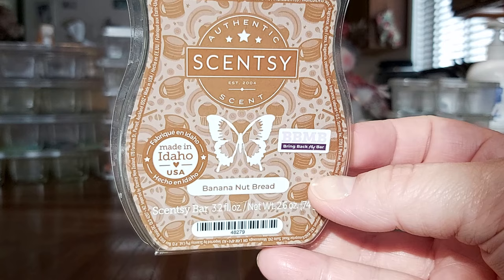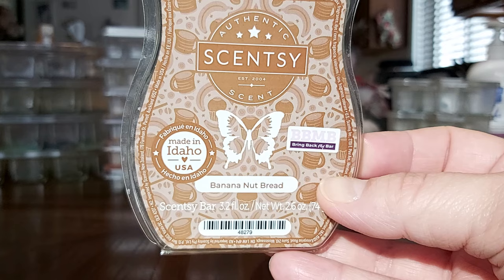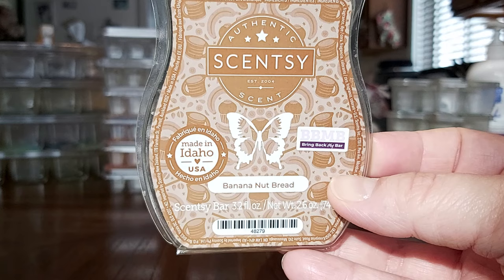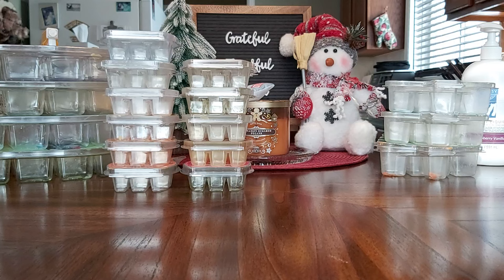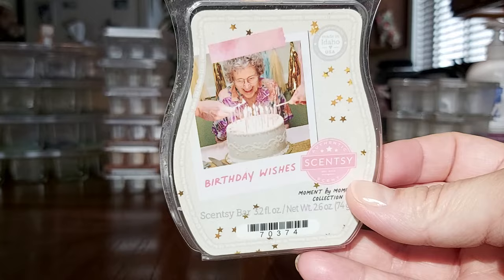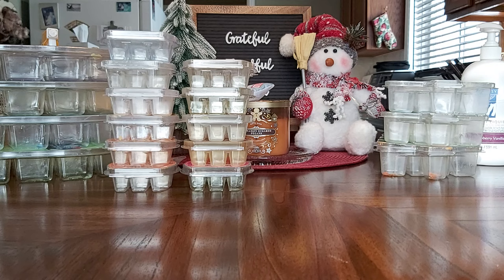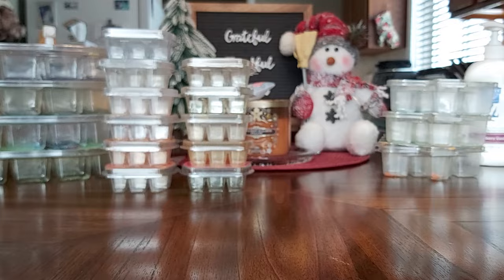Banana Nut Bread — I really love this scent but it's a short performer, which is why I never put it in my club. But then when I run out I'm sad I didn't. I love this one in my kitchen paired with other banana scents in my main living space. That was my last bar — really hoping to see it back so I can stock up. Birthday Wishes from the Moment by Moment collection, I believe 2021 or 2022 — it's a nice cake scent, not super strong but pleasant.